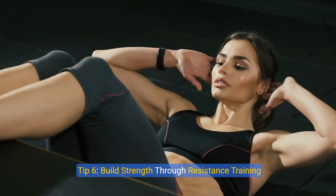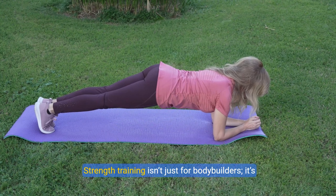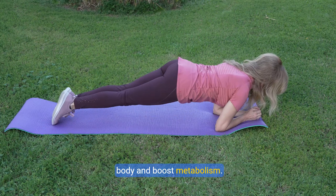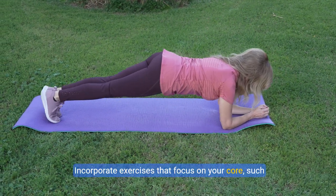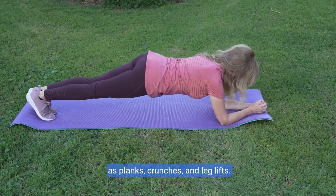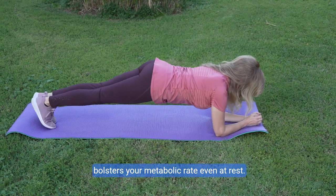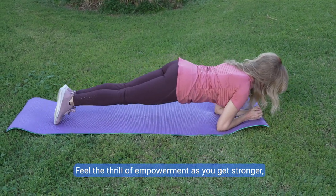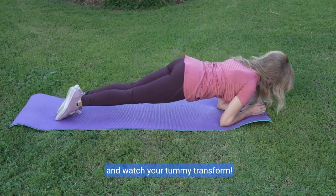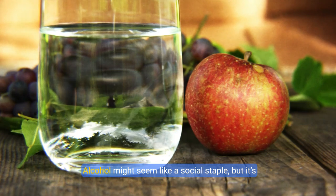Tip six: build strength through resistance training. Strength training isn't just for bodybuilders — it's a crucial component for anyone looking to tone their body and boost metabolism. Incorporate exercises that focus on your core, such as planks, crunches, and leg lifts. These workouts help build muscle mass, which bolsters your metabolic rate even at rest. Feel the thrill of empowerment as you get stronger and watch your tummy transform.